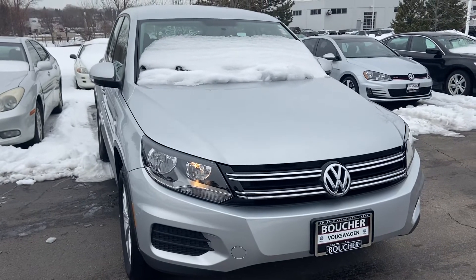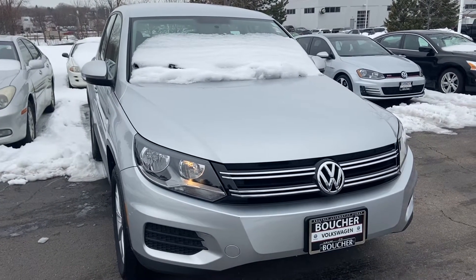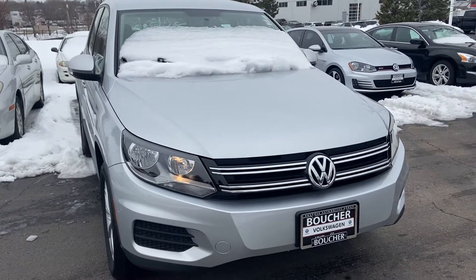We'd be happy to arrange a test drive or answer any questions. You can reach me at 414-525-1100. My name is Nick.